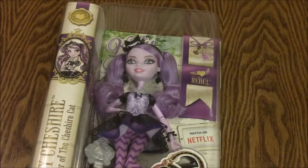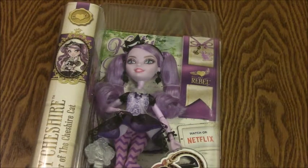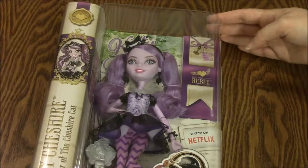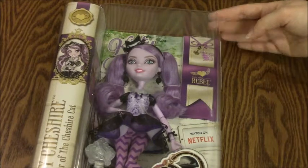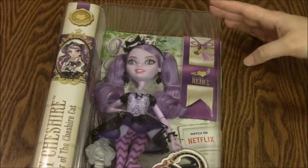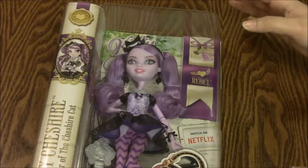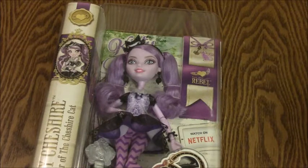Hey everybody, this is sharebarrow607, and today I have an Ever After High doll. I found a Kitty Cheshire doll — daughter of the Cheshire Cat. I love this doll so much, she's so awesome. My local Target never has any dolls; they hardly ever get dolls, and it takes them a long time to get dolls that have been out for a while. I think it's because I live in a small town.